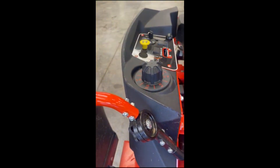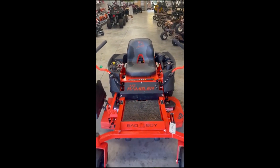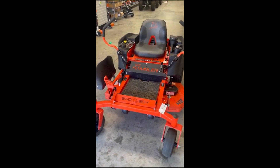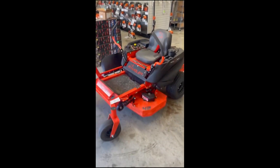I spent a little bit of money putting the upgraded handlebars on this thing — bigger ones. If you're a bigger person, you're probably going to love this. It works great with the machine. We're going to try and rock this thing out for about $2,800. Come and get it, it's ready to go. Thank you.